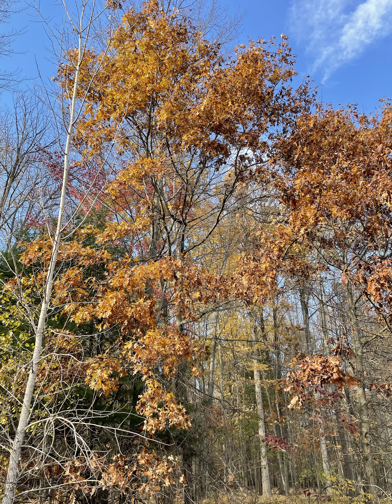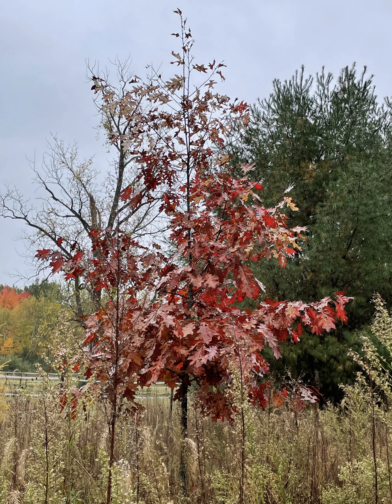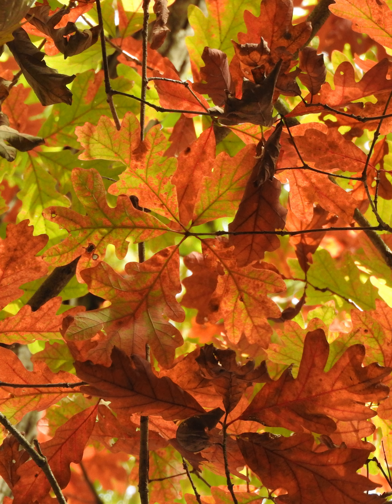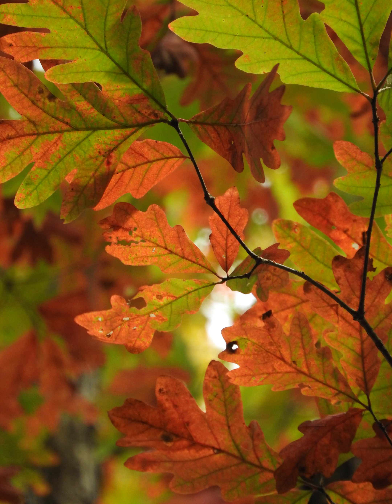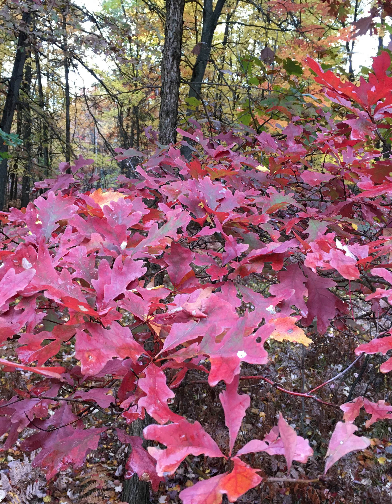The oaks have been really colorful this fall. This is upland pin oak, Quercus ellipsoidalis. This is northern red oak, Quercus rubra — you can see it going from green to yellow, and here's an example of that red fall color. And then the white oaks, Quercus alba, going from green to red and orange and even a deep wine color this year — very lovely.